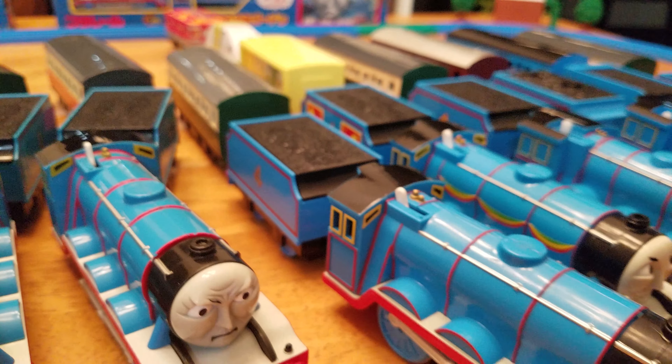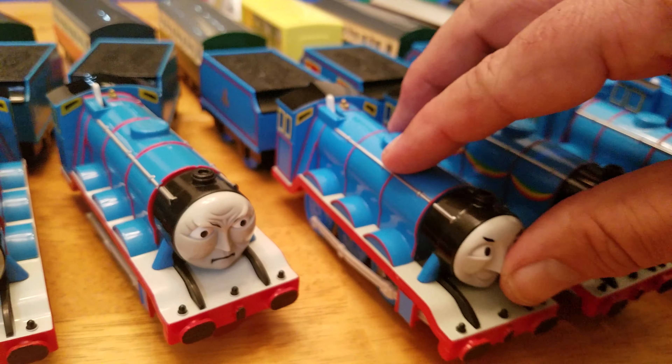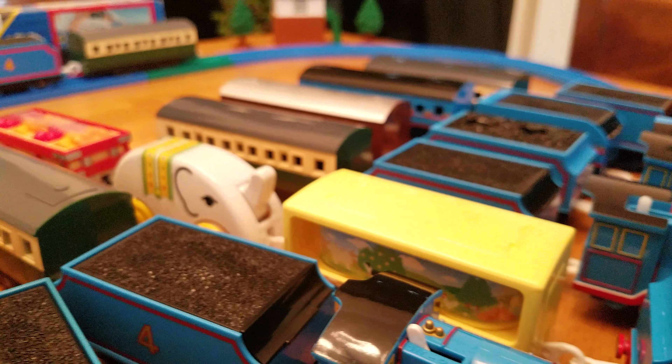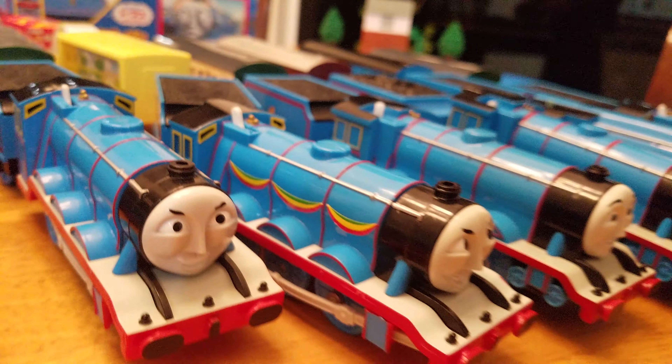The next one is my modification I did three years ago — I put this up on YouTube. It comes with a nine-volt battery. I call this Mike's Ultra Powerful Gordon. It has a nine-volt battery in it and it goes so fast it can't stay on the track. Push that back in line.